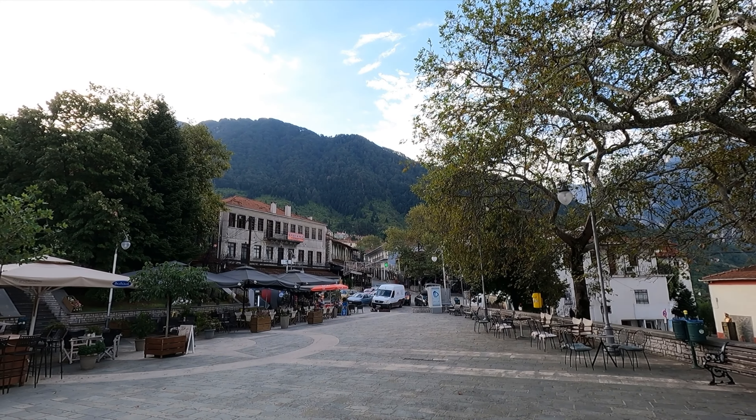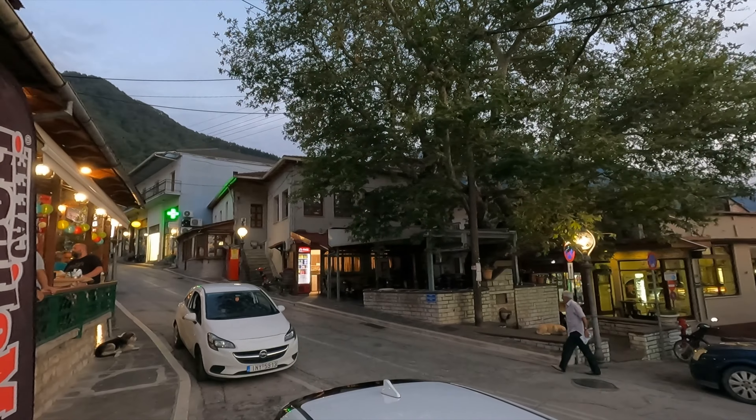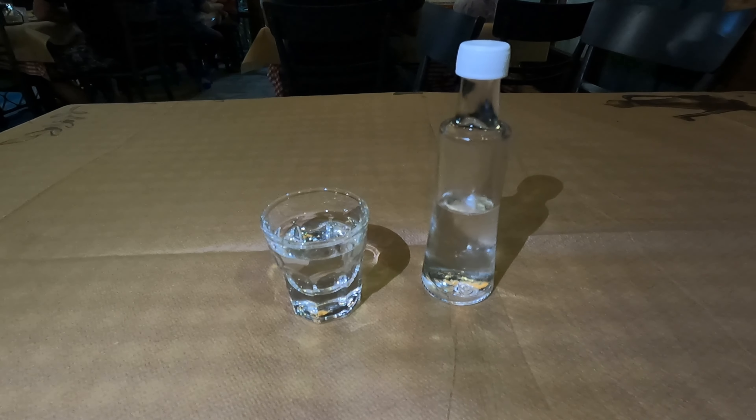Now that we finally made it to Konica after a long day of driving and then hiking, let's leave the stuff and go get something to eat. Given that we are up in the mountains, meat is the thing to eat here, so I've got a nice meat dish on the way. Tsipouro is the thing to drink. Unlike in Thessaloniki or Halkidiki where it tends to be in a taller glass with ice, here you get it in a shot. I actually like it better that way. Yamas!